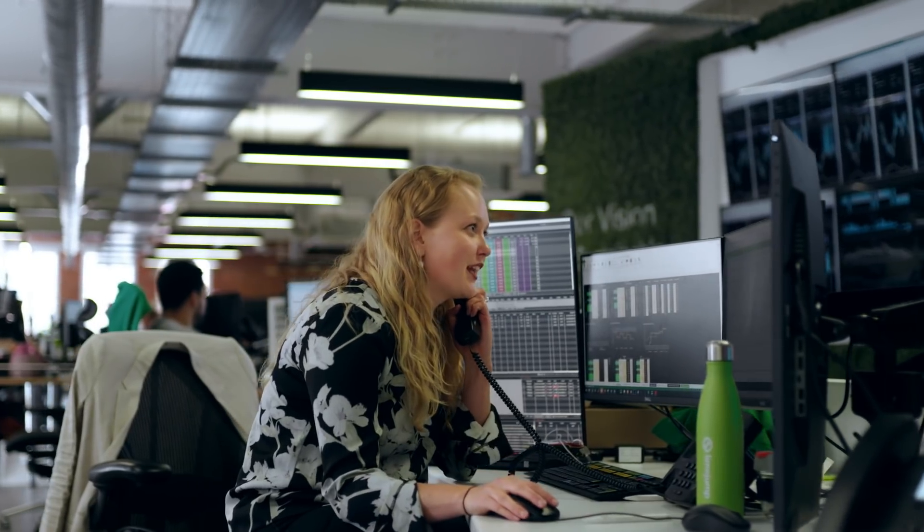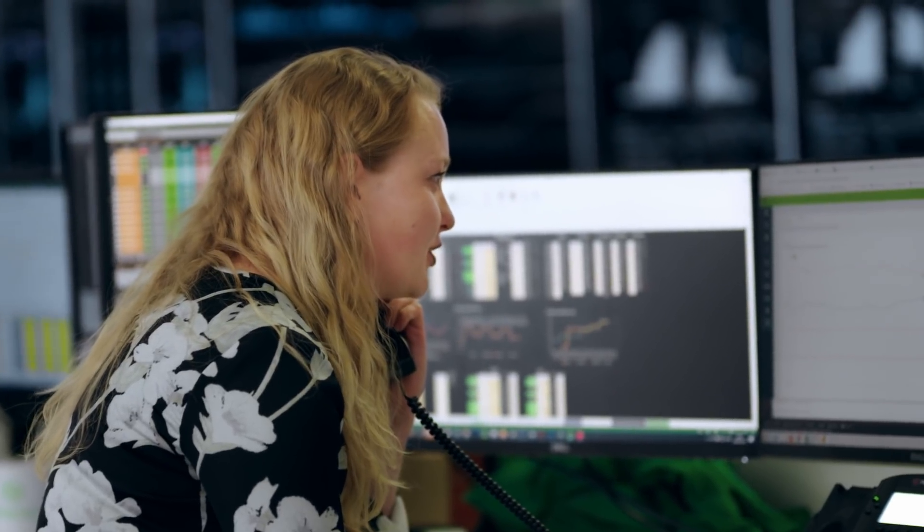That ringing noise right there — it's the national grid calling us now to dispatch some power. That rings up to hundreds of times a day.